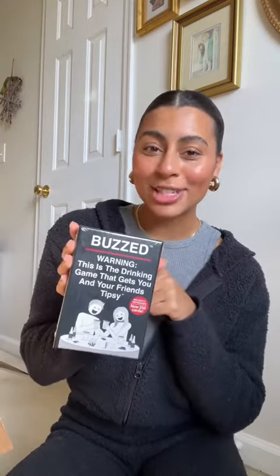Everybody needs a good house slipper and these ones are just so cozy. When you're hosting parties you need games, and this is the drinking card game — drinking card games are just so fun. This is just a perfect way to get people to interact. Y'all need to stay hydrated so you need a good thermal cup. This one will keep your drink cold for up to 12 hours.